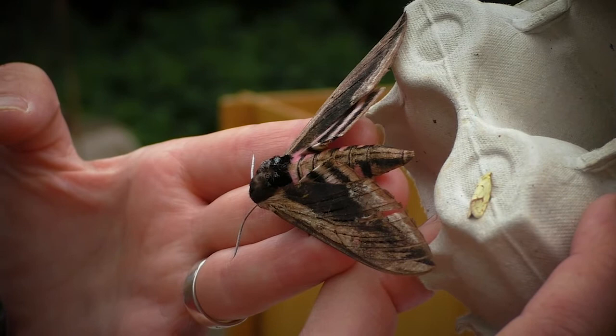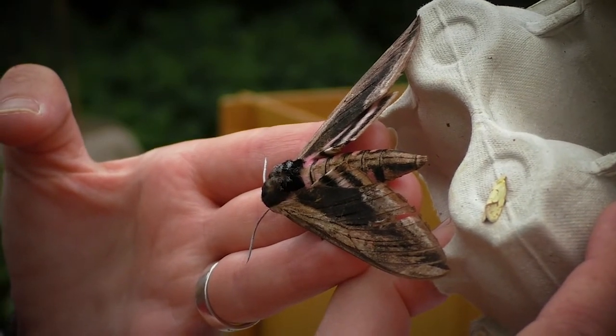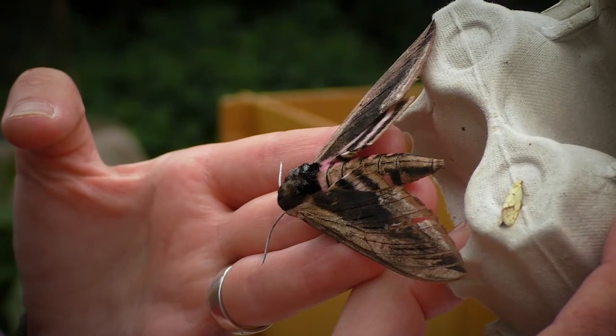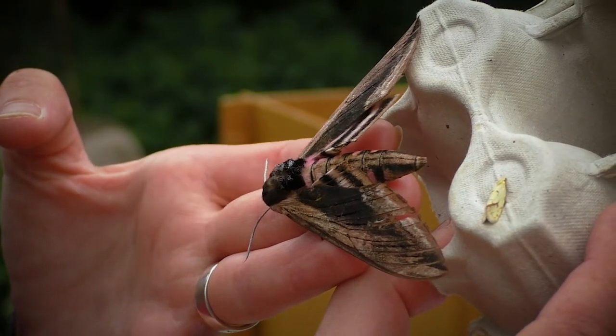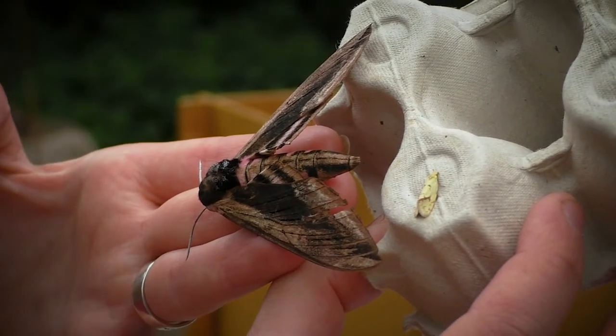There are around two and a half thousand moth species in the UK and they come in a whole range of different sizes — everything from this tiny yellow micro moth you can see here on the right, to these enormous privet hawk moths.